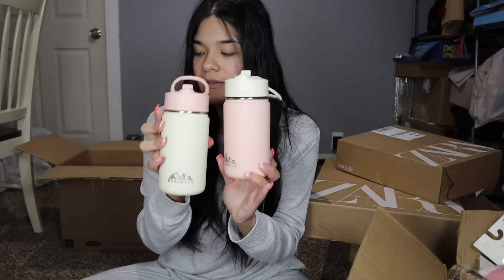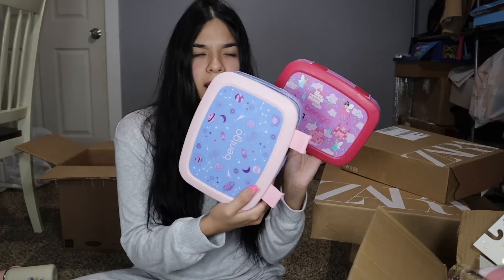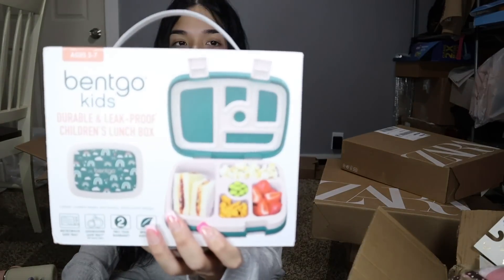These cups are still good to use from last year. Also last year for school they used bento boxes and I really liked them, so I went ahead and ordered more. This is a hot pink one, this is a light blue and pink one, and then I also ordered a greenish color — I'll open that one with you guys.